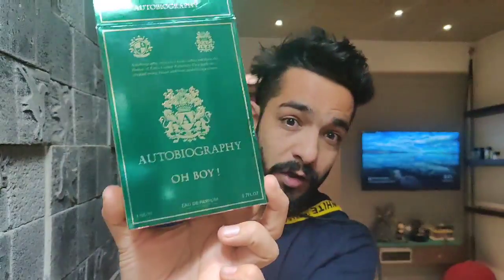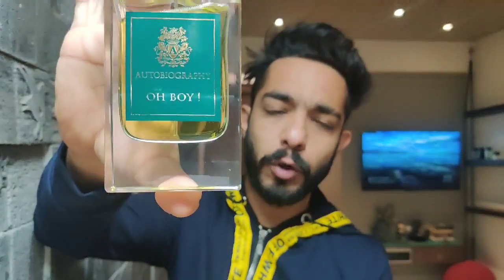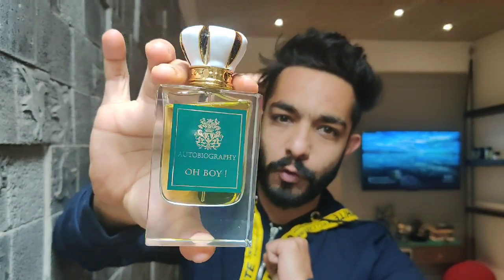Out of the two, I'm going to pick up the green one first — this is called Autobiography Oh Boy. I really love their new shiny box with nice golden lines on the side. The overall box quality is pretty good. The bottle is hand polished and transparent with a green sticker saying 'Oh Boy.'